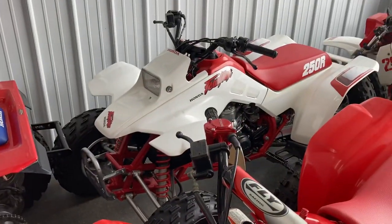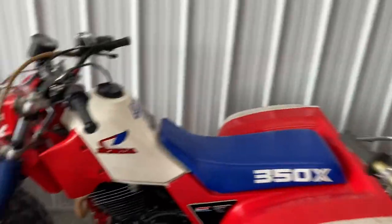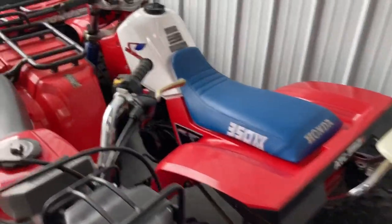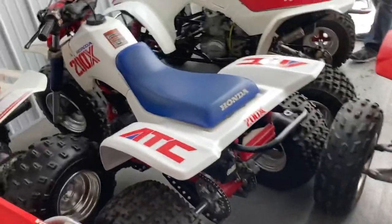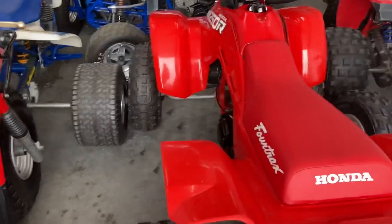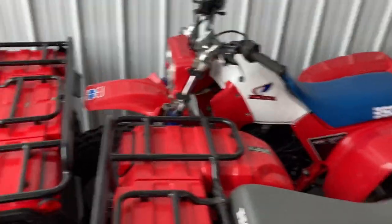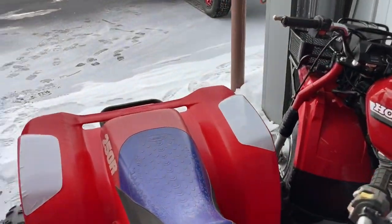Beautiful machine — 89 TRX 250Rs. Just an awesome little toy box here. We got a couple other goodies. It's hard to get around because they're packed tight, but 89 TRX, 88 TRX, another 87 big red. There's a lot of goodies over here.